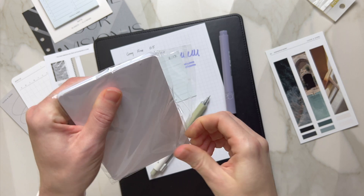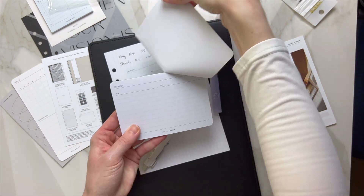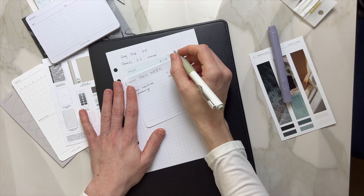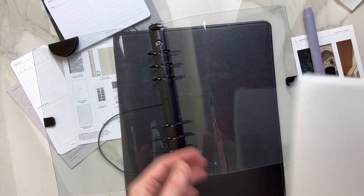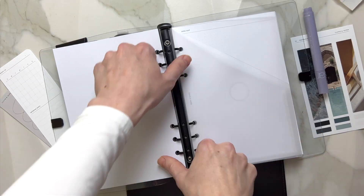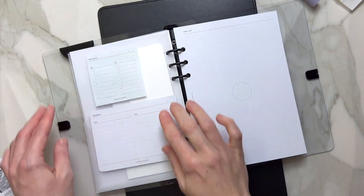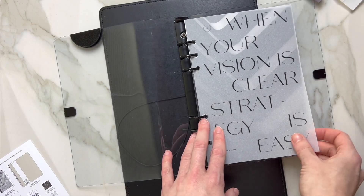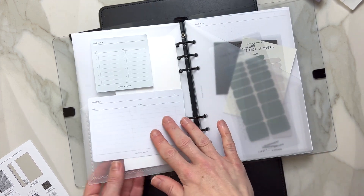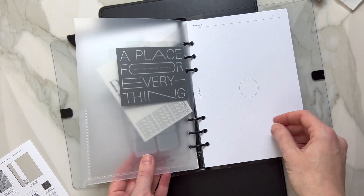I want to go ahead and put a little planner together with everything we had today, so give me just one minute. Here we are — this is our planner, our little contemporary dashboard. These are a couple of our planner cards with priorities, and I put the stickers in our divider as well.